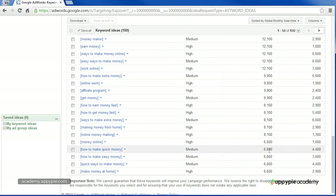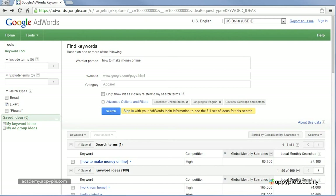For example, "how to make quick money" gets 6,600 monthly searches. You can also look up the monetary value of every keyword — every keyword has a value. You can look up how much advertisers will pay Google, on average, every time someone clicks on a link for that keyword. That's known as a cost per click.